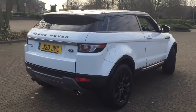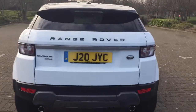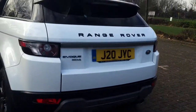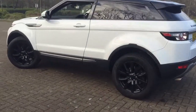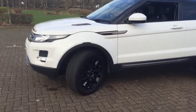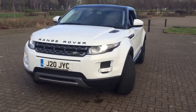Reverse parking sensors with display. The private plate stays with the car to hide the age of it. Twin chrome tailpipes. Good condition Scorpion tires all around. It also has LED daytime running lamps and front parking sensors.